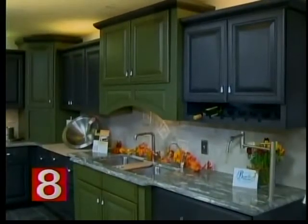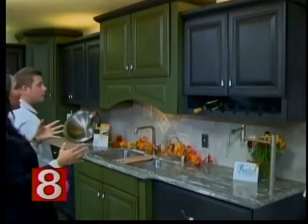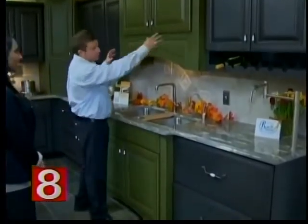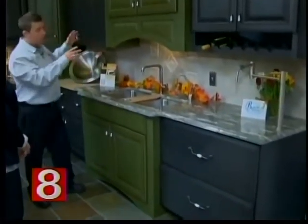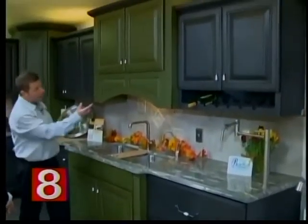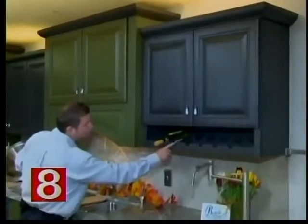This is kind of unique because you don't normally see cabinets in the same kitchen that are two different colors. Yeah, I think it's really unique. I love the idea of it — the way the greens work with the gray and everything. And this falls into a very traditional-style cabinetry. I love the wine rack; it's a great addition to this.